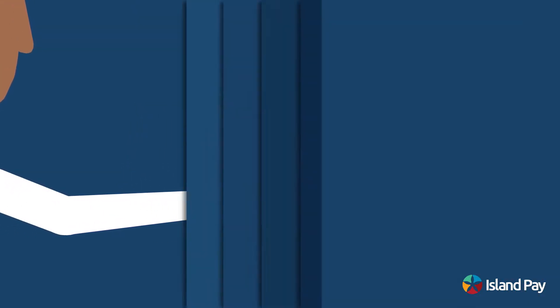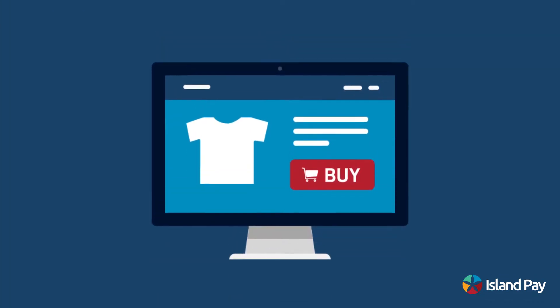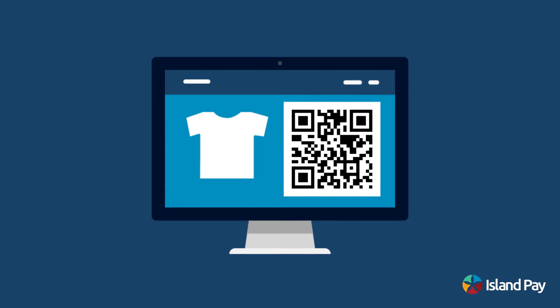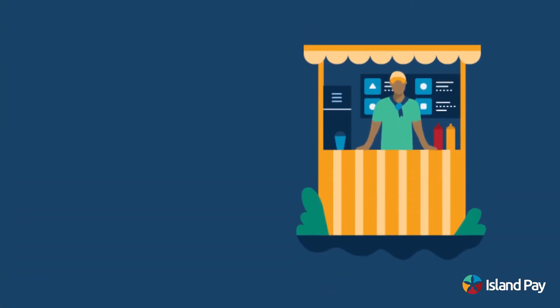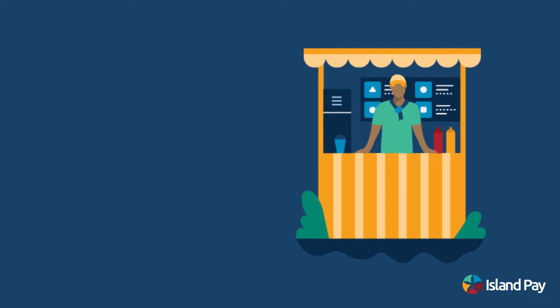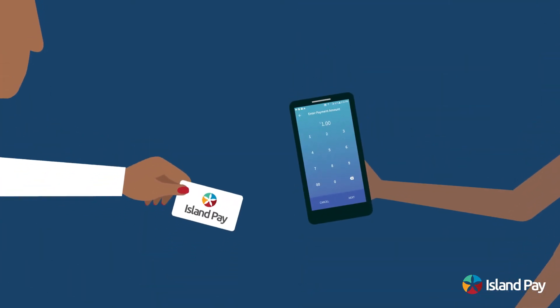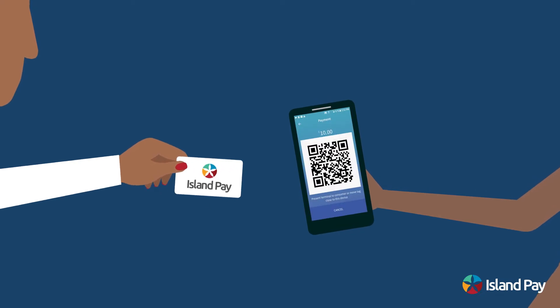We support payments in-store as well as online with our IslandPay eCommerce plugin. For businesses that require quick payments such as buses, taxis, and fast food, our point-of-sale device accepts a tap-and-go tag for instant payments.